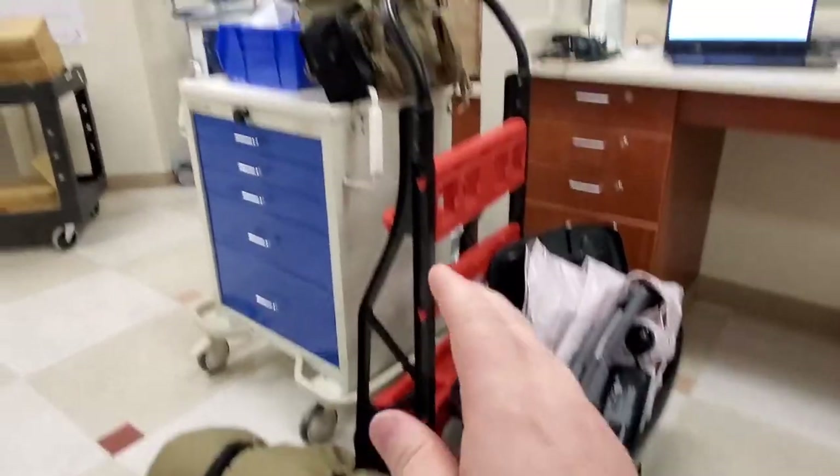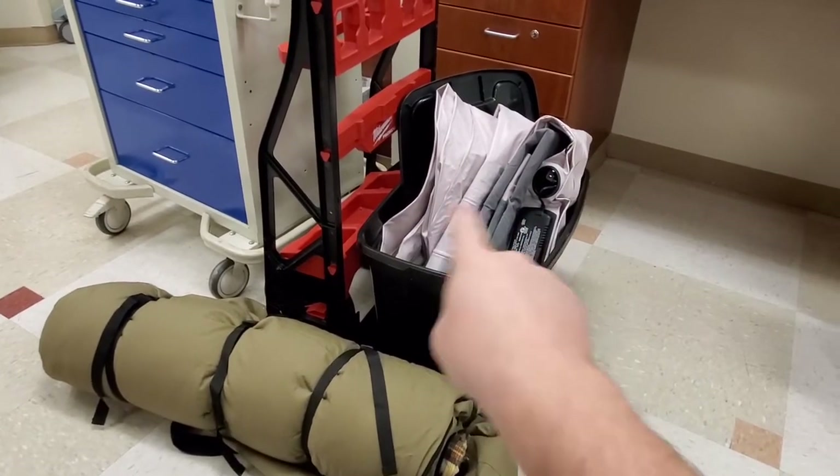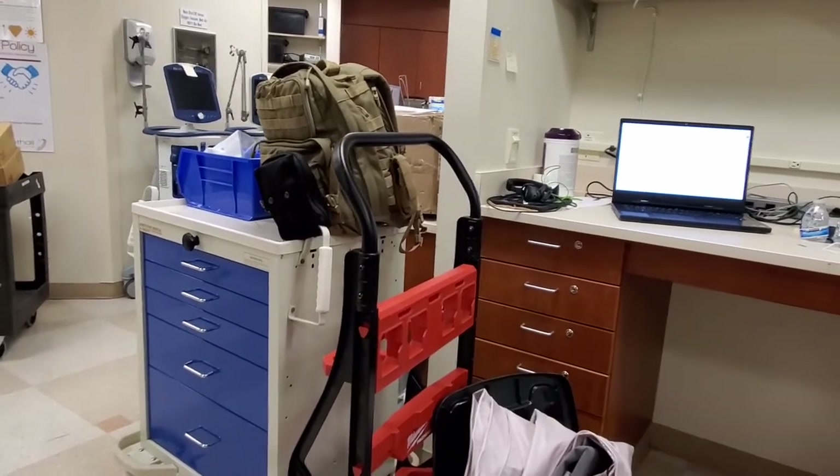This right here is my kit. I have a bin which has got an air mattress inside. I've got my bedroll and I've got my two-to-three day pack.